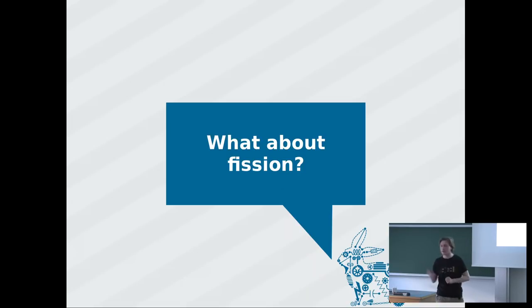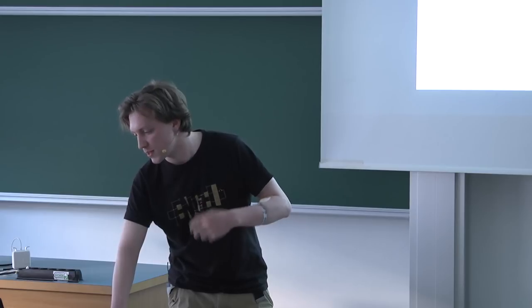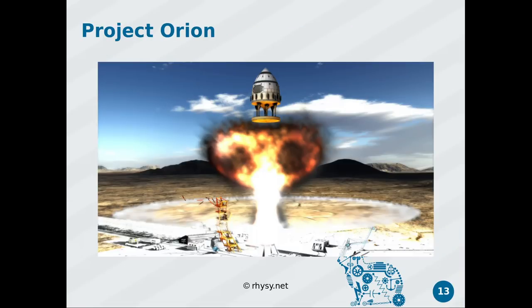So maybe there are other ways to propel our rockets. Fission is another option. In a nuclear reaction, you take a neutron, hit some fissile material, it splits, and you get more neutrons. You throw those at more fissile material, get a chain reaction — with every step you get an exponential increase. The whole thing blows up and you have a nuclear bomb, and we actually did some active research on that.